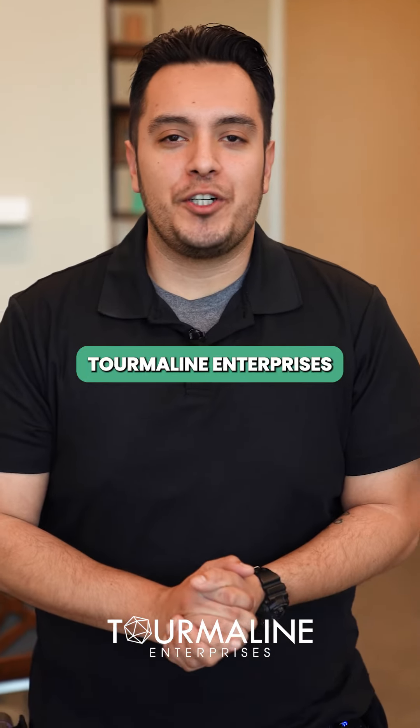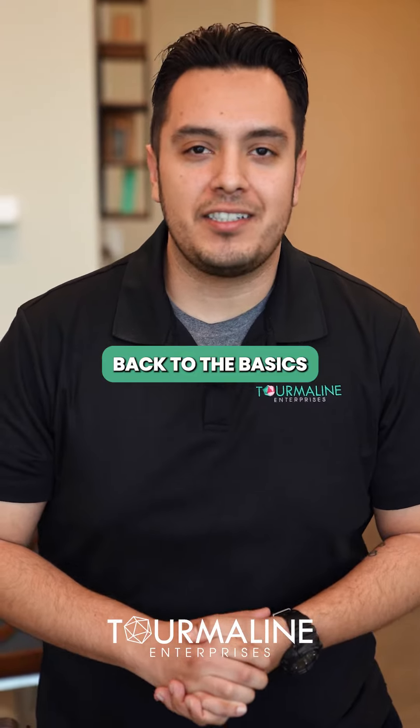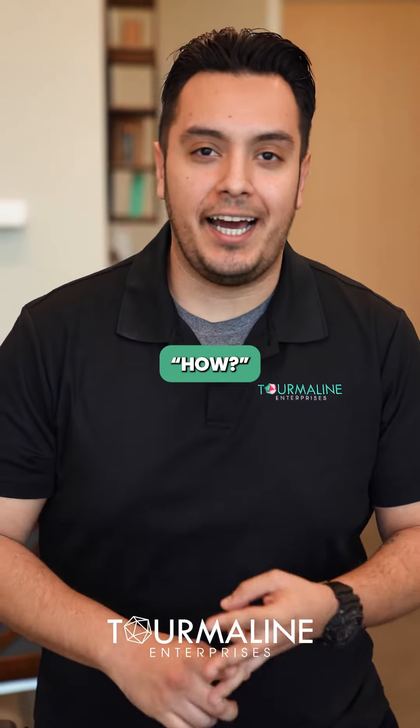Guys, what's going on? Nick with Tourmaline Enterprises and in today's video we will be going back to the basics of date coding with the what, why, and the how.